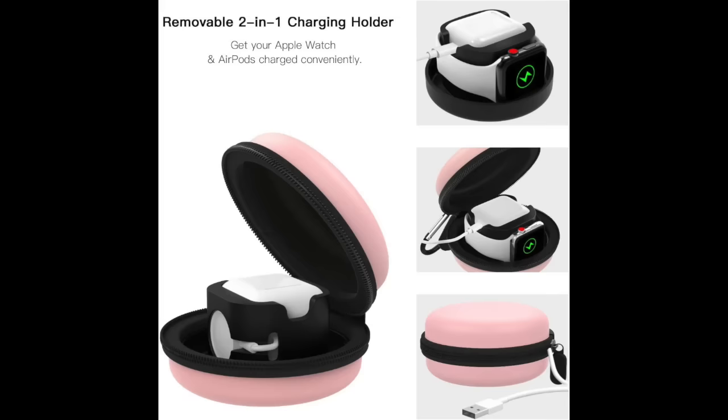One travel essential that I love but you do not necessarily need is your Apple Watch charger travel case. It will also hold AirPods and charge them when you get to your hotel at your vacation spot. But it is hard shell, so I'm taking my own advice and might not pack it on every trip.